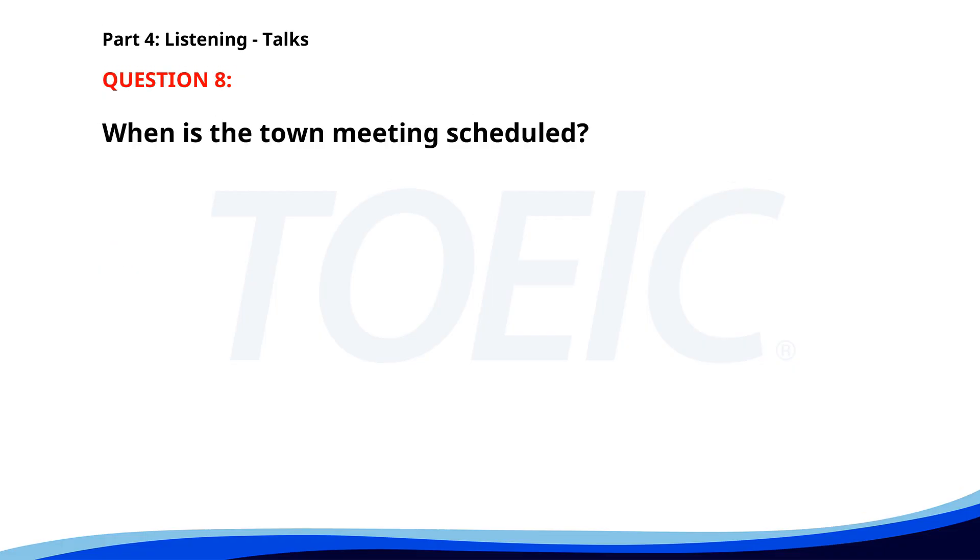Number 8. "Hello. This is a quick reminder to all residents about the town meeting scheduled for Thursday night. The meeting will discuss new community projects and developments. It's important for everyone to attend and share their input." When is the town meeting scheduled? A. Next Monday morning. B. On Sunday afternoon. C. On Thursday night. The correct answer is C: On Thursday night.